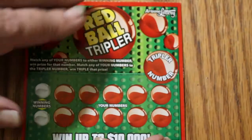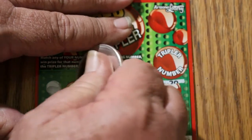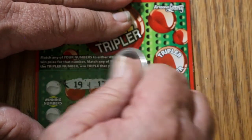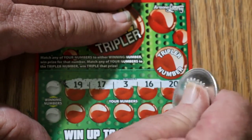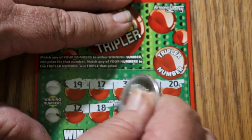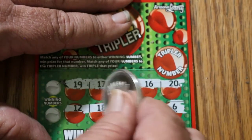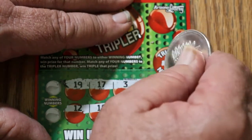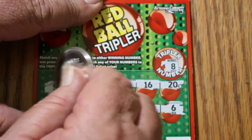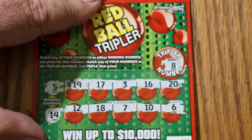Last ticket of this short little session. Top row: 19, 17, 3, 16, and 20. Bottom row: 12, 18, 7, 10, and 6. The Tripler is number 8 — nothing there. Got a 5 and a 14 over here as winning numbers. We got nothing.